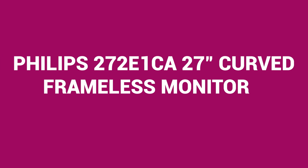First up, we have the Philips 272E1CA 27-inch curved frameless monitor, priced at $129.99.